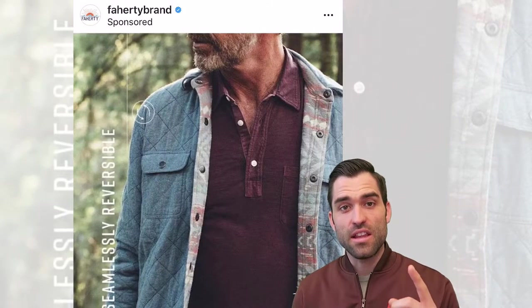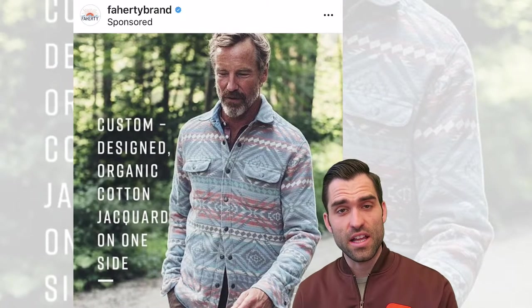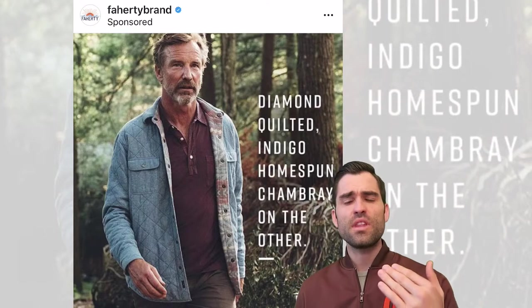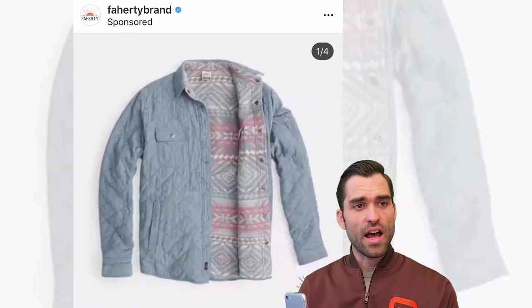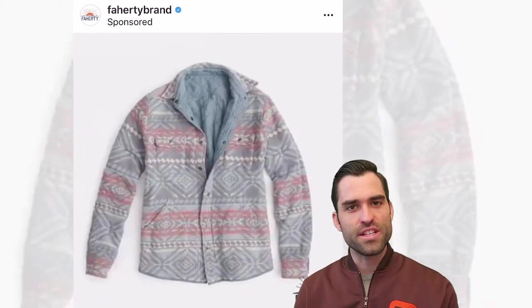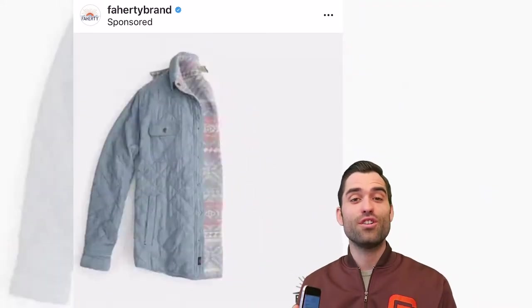And it's not a mistake that they have an older gentleman wearing this jacket. For me, if I'm looking at this and I see an older guy wearing it, I immediately think to myself, well, this guy's probably not buying a ton of clothes — it must be a nice item. I'm just telling you, that's the assumption when you look at it.